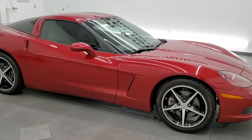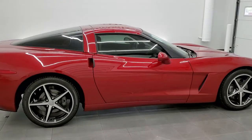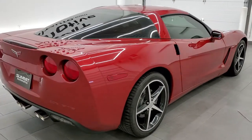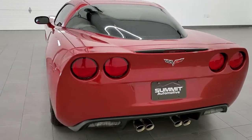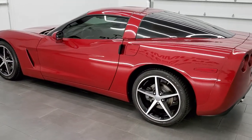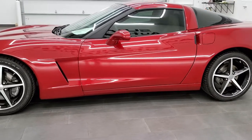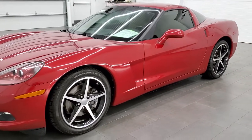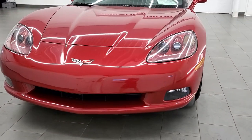This 2012 Chevy Corvette 2LT is stock number 12046Z. We are here at Summit Automotive in Fond du Lac, Wisconsin, your new and used sports car headquarters. This 2012 Chevy Corvette has the 6.2 liter V8 engine which pumps out 430 horsepower. This car has been fully safetied and inspected by our service shop, has a fresh oil and filter change, all the fluids have been checked and topped off, and this car is 100% ready to go.